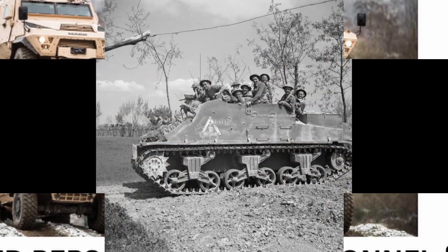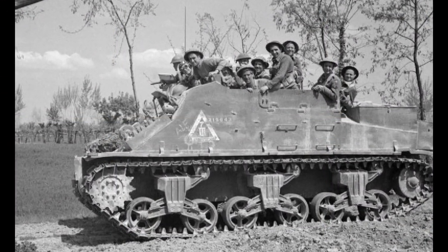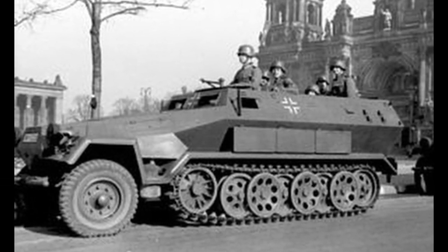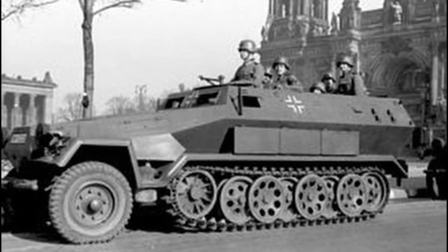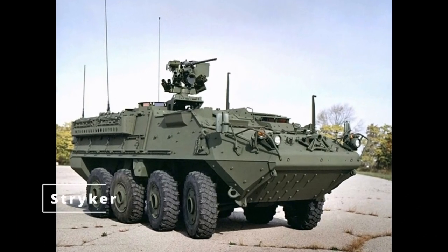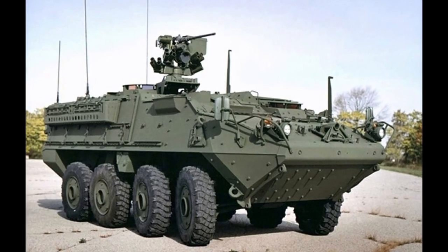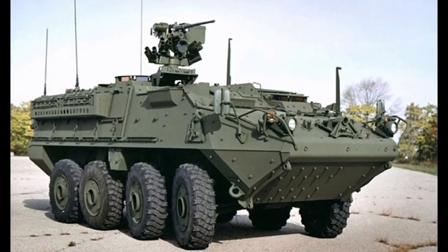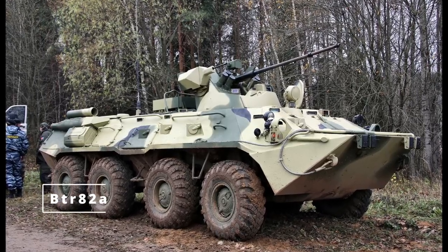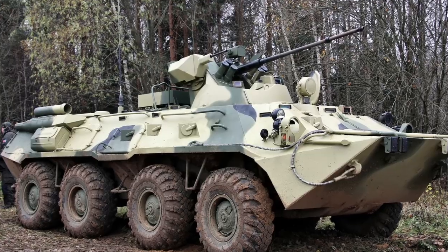Armored personnel carriers, APCs, have been used since World War II to transport infantry. The German SdKfz 251, for example, was one of the first APCs and played a crucial role in blitzkrieg operations. Modern APCs like the Stryker or BTR-82 are fast and lightly armored, designed to carry troops safely across the battlefield. They focus on mobility and protection from small arms and shrapnel, but often lack the heavy firepower needed to engage enemy vehicles directly.